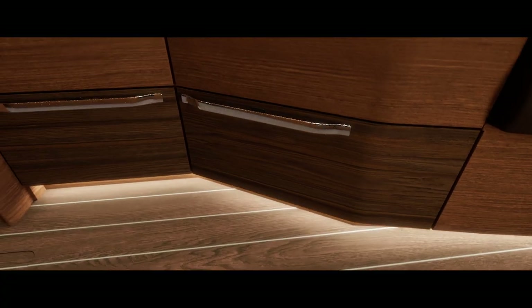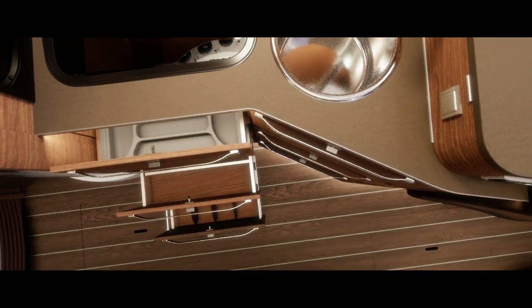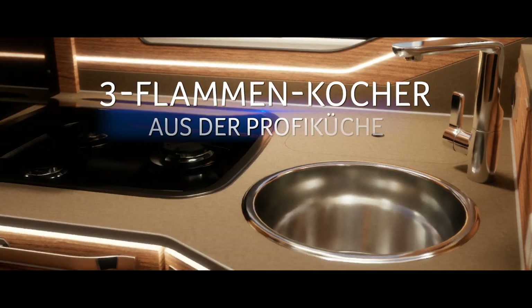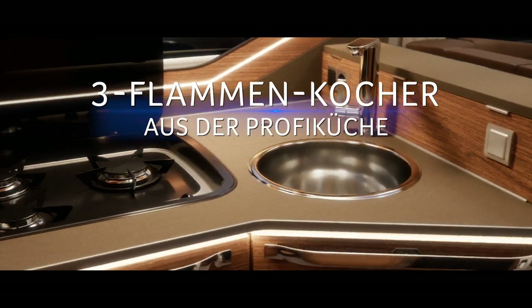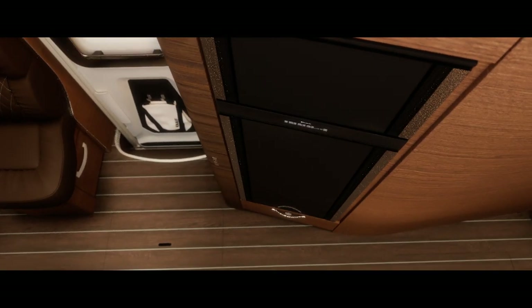Staufächer und Schubladen — natürlich mit Vollauszügen, Soft-Close-Funktion und automatischer Verriegelung. Mit riesigem 177-Liter-Kühlschrank mit Doppelanschlag schaffen wir Räume für Genießer.